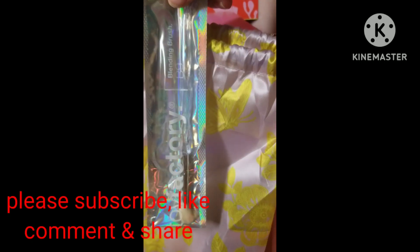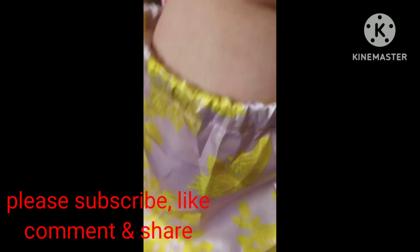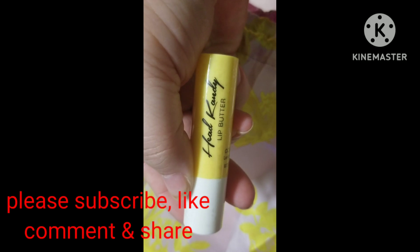First off, we got a brush from Toy Factory — a blending brush, B9. Next we got a lip butter from Head Candy.